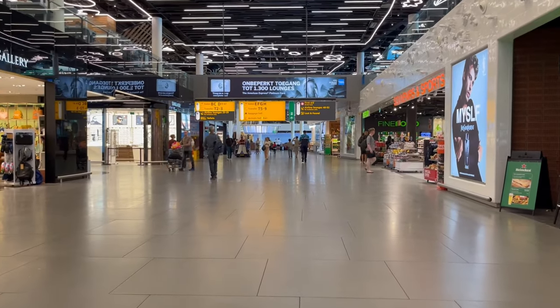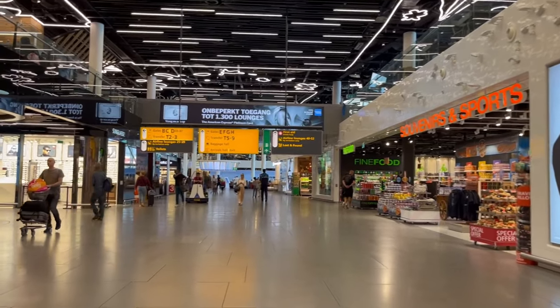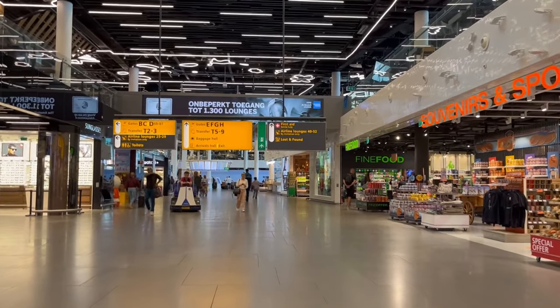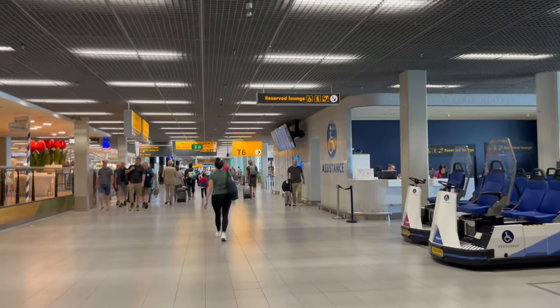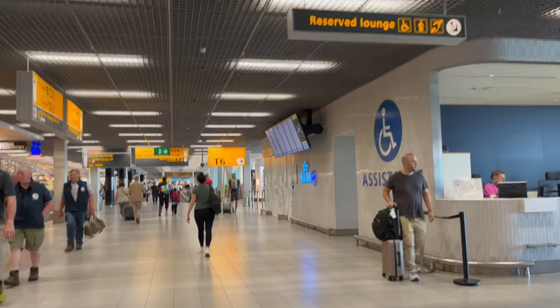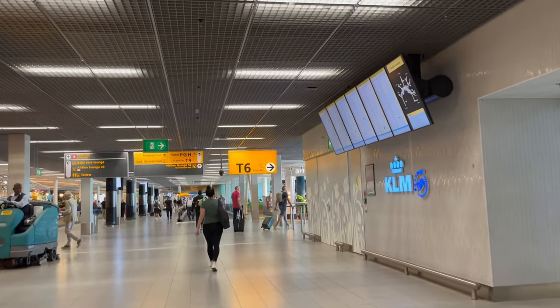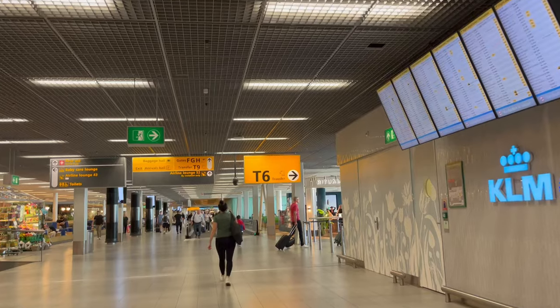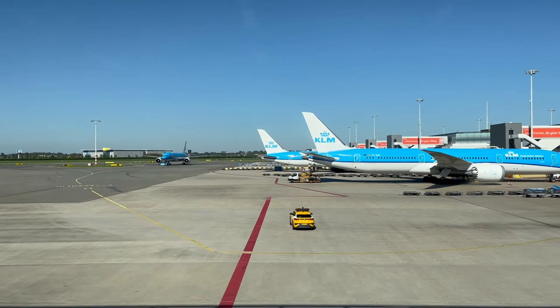Number one: Amsterdam Airport. If you're flying KLM to North and South America from any European city, chances are you'll most definitely be transferring through KLM's primary hub of Schiphol Airport. Transferring through Schiphol is fast and efficient. I'm able to make it from my arriving flight at the A gates in the Schengen area, through the EU border, and across this mega airport to the F gates in just under 30 minutes — pretty good for one of Europe's biggest airports.